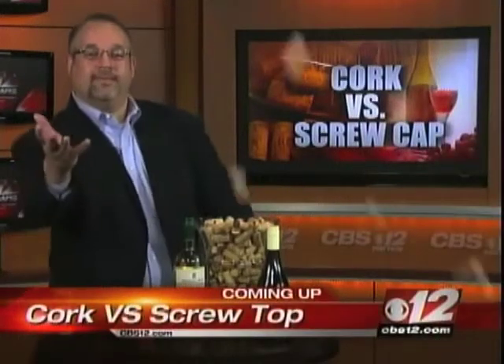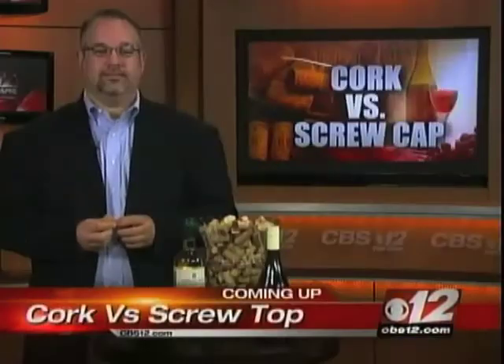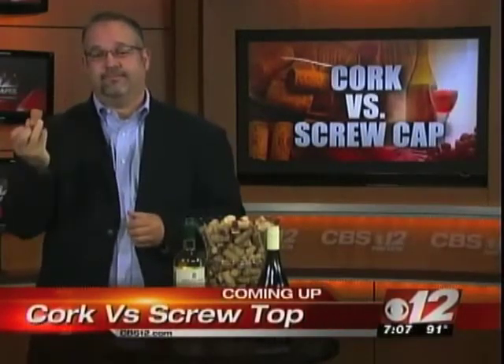It's Friday night and our wine guy is in the house. Tonight he's talking about corks versus screw tops. Is there really a big difference? Find out tonight if you should pay a little bit more for a bottle with a cork as opposed to those screw tops. Are they bad?